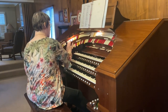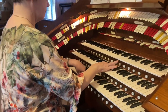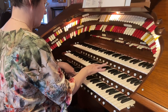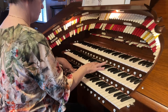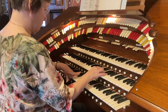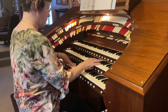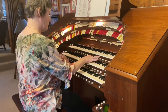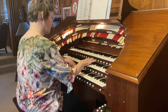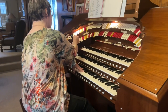Now I'm adding the drum and the cymbal. Here we go. Now I'm adding the piano to it.